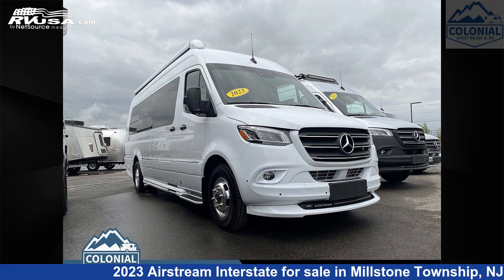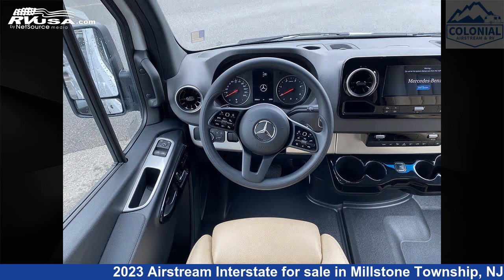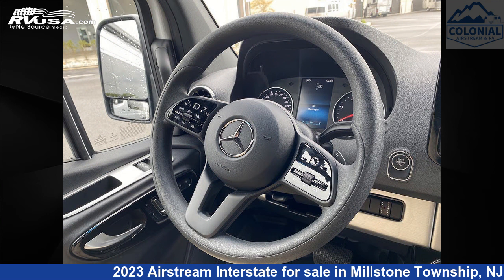This 2023 Airstream Interstate Tommy Bahama Lounge XT1 is a Class B RV. It is located in Millstone Township, New Jersey, 08535, and is offered for sale by Colonial Airstream and RV.